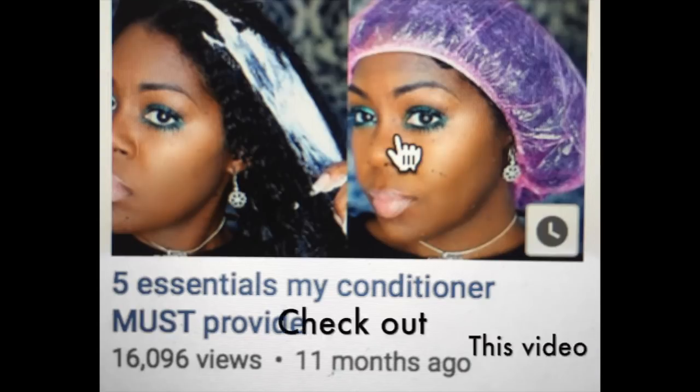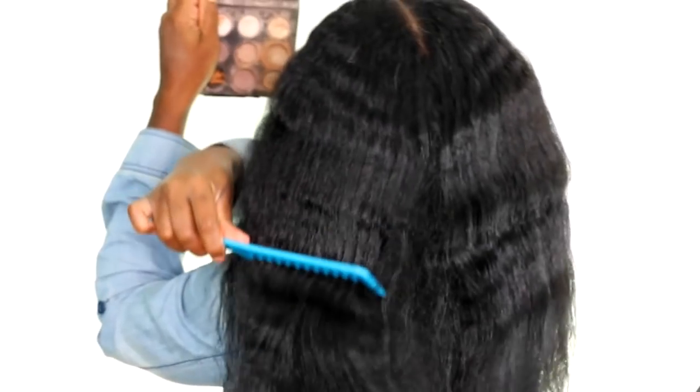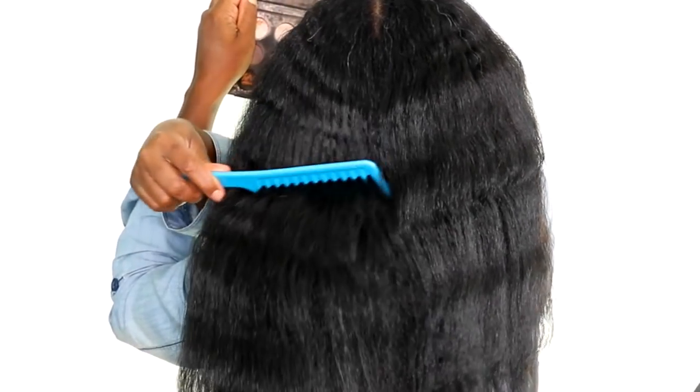So far I'm really impressed with the results. The conditioner provided exactly what I look for in a conditioner — it provided my hair with a lot of shine, my hair felt moisturized, and it didn't weigh my hair down. So my hair felt soft and moisturized without being weighed down. As you can see, my hair looks very fluffy, very light, and it has a lot of body. If the results come out this perfect before straightening, I know I'm going to have great, successful straightening results.